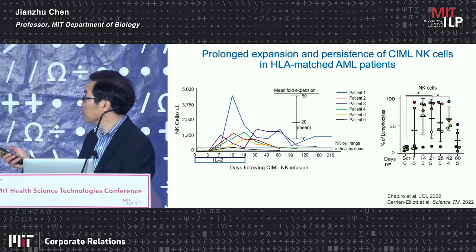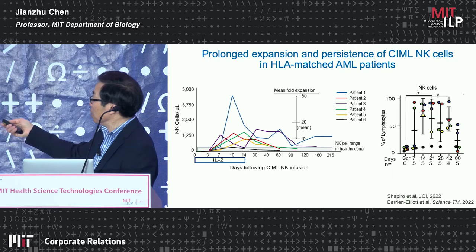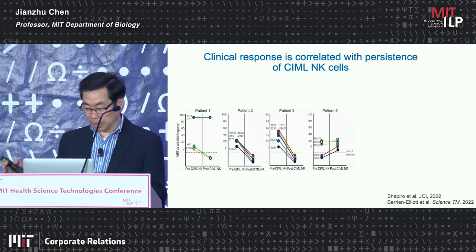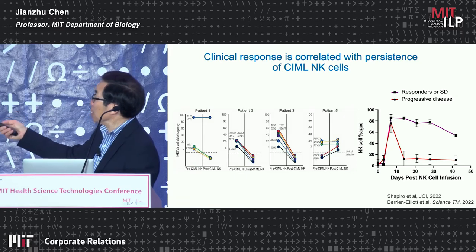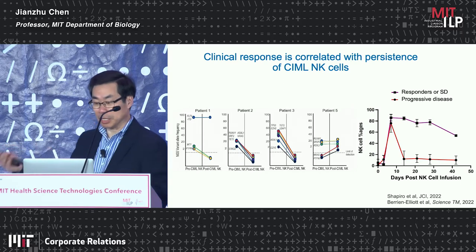Measuring the percentage of NK cells as a percentage of lymphocytes, you can see that in the adoptive transfer recipients most lymphocytes are NK cells, though they decline over time. These are non-engineered memory-like NK cells and they have a therapeutic effect. Monitoring AML in the blood by tracking specific mutations, there is a drop in mutant-bearing cells. In this limited example, among responders, stable disease patients, and progressors, higher NK cell levels correlate with response, while NK cells drop faster in patients with progressive disease.